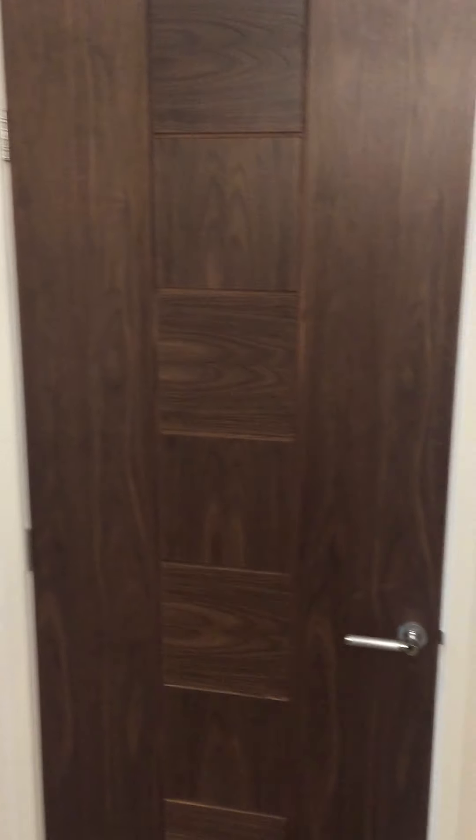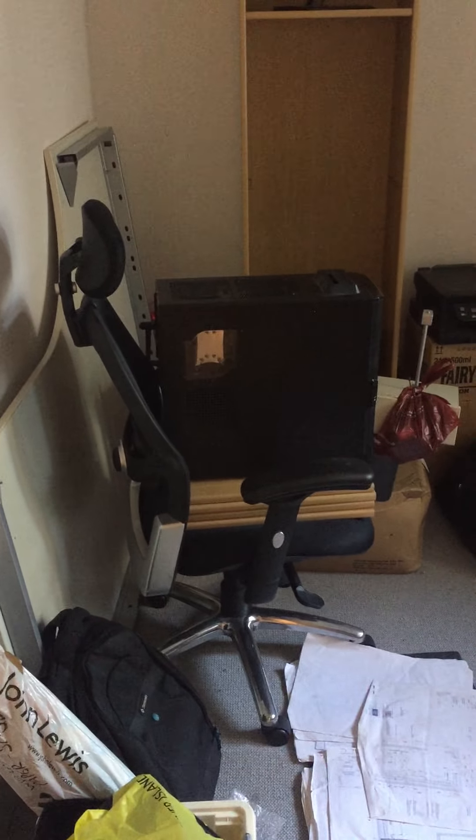So this door is the study — no, that's the cupboard. I will get to understand this house eventually. This is the study. So fairly standard — of course there are blinds on the window, it looks out towards the garage, and it's full of boxes, chairs, a computer, desk and so on.